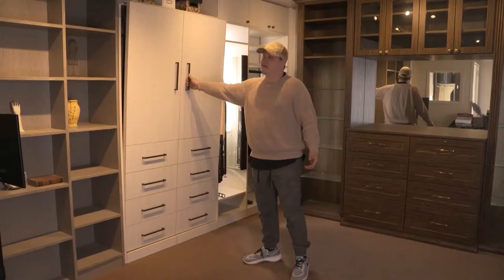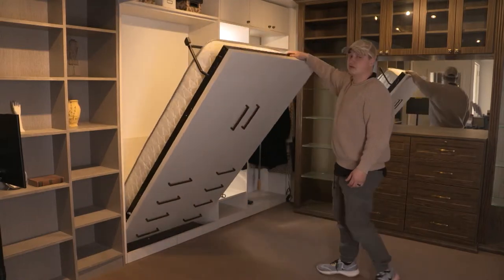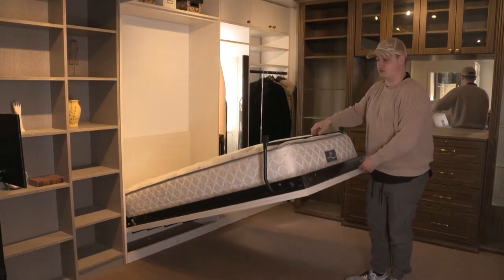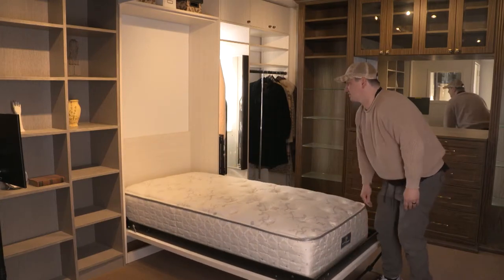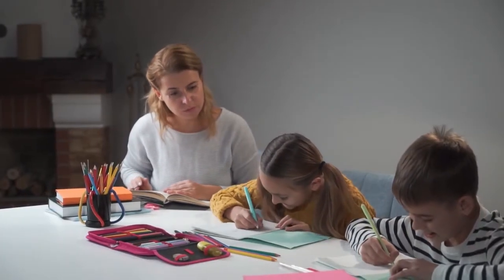Our Murphy beds are the perfect storage solution for your home. They can be tucked away when you don't need them — out of sight and out of mind — and when you need them, they're there for you. Being able to have a specific area for your kids to do homework or for you to work from home is very important, and we can offer you a great storage solution for that specific need.